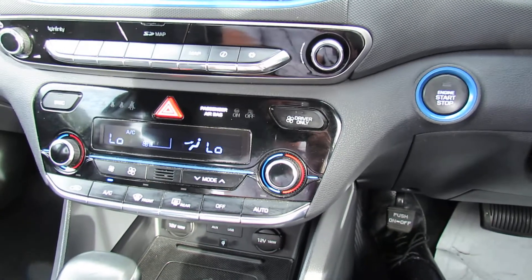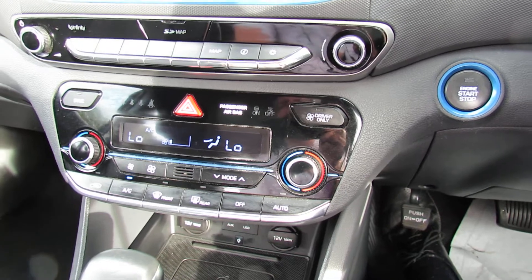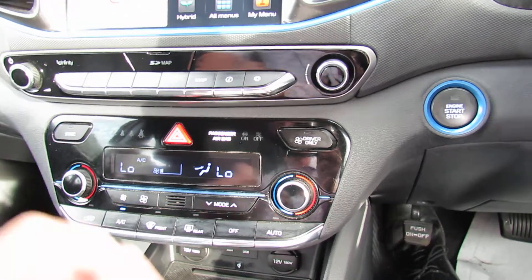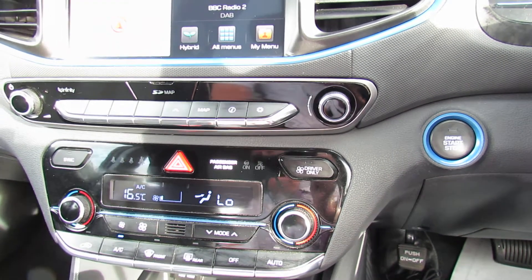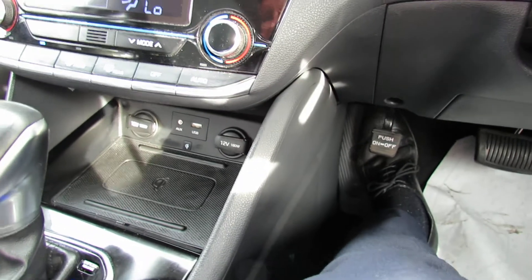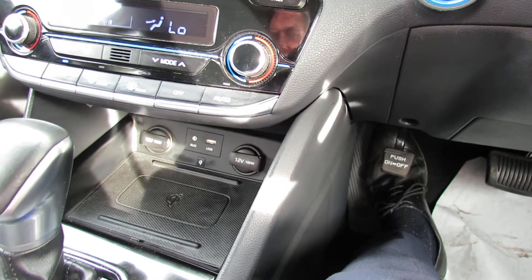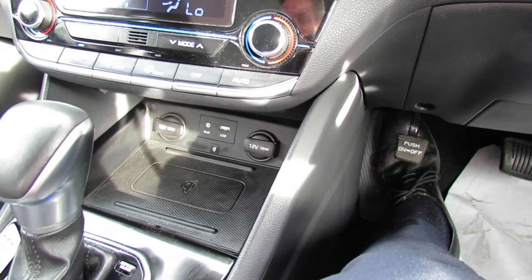Underneath that we've got our air conditioning and it's climate control — dual zone — so you can have different temperatures on either side of the car and the car will keep it at that temperature. Underneath that we've got a couple of power points, we've also got our auxiliary and USB, and as you can see you can charge your phone wirelessly there.